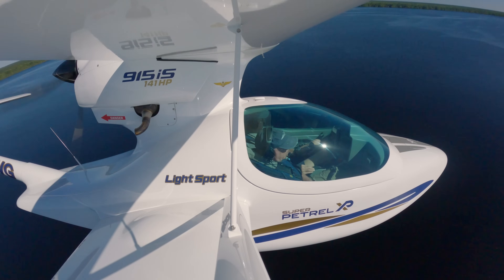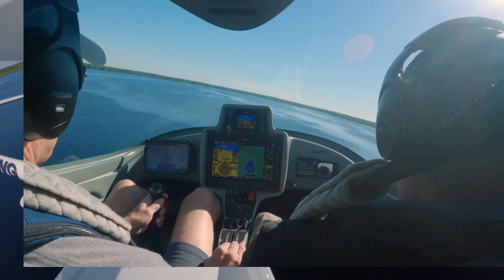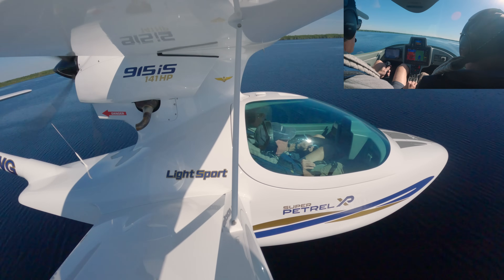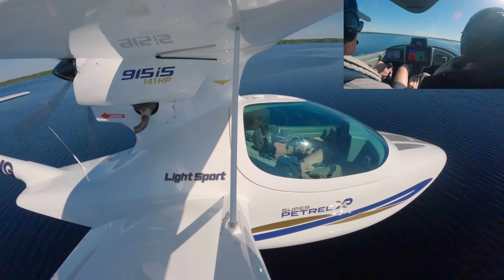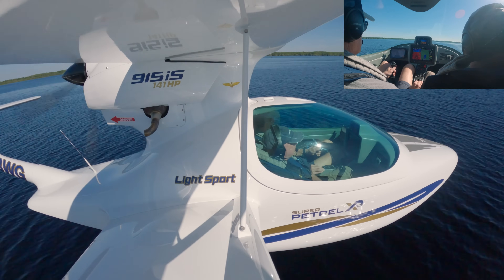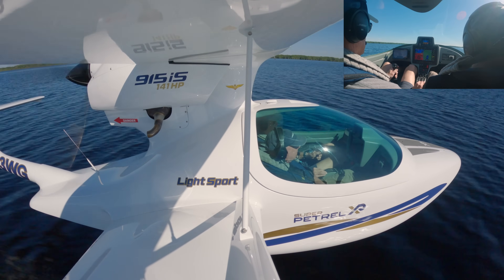It's a pretty nice day, really nice conditions, perfect. Terrain, terrain, pull up — thank you, Betty. 100. Is there a radar altimeter? Yep. 40, 30, 20, 10. 5, 3, 2, 1.